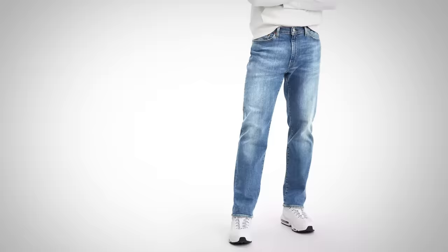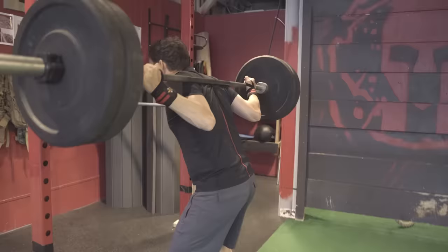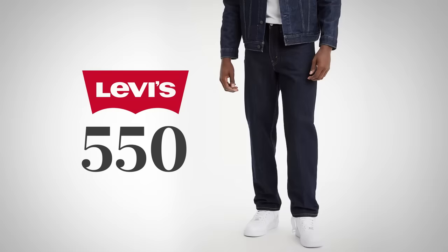If you try on the 502s and they're too tight, check out the 541s — these are an even looser fit that I'm placing in tapered because they still have that tapered cut. If you spend a lot of time squatting or just have a wider hip area, the 541s are probably a good option. For big or heavy-set gentlemen, check out the 550s — a relaxed cut that still comes with a tapered style so you can dress them up or down.